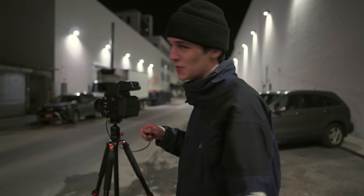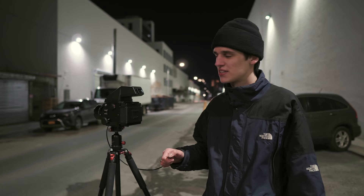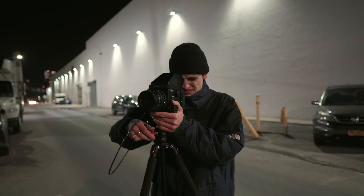One of the nice things about CineStill for night photography specifically is the 800 ISO — it's on the higher range of what film stocks come in, so it definitely makes it a little bit more sensitive. I think I'm going to take my first shot here. This is four seconds at f/11.